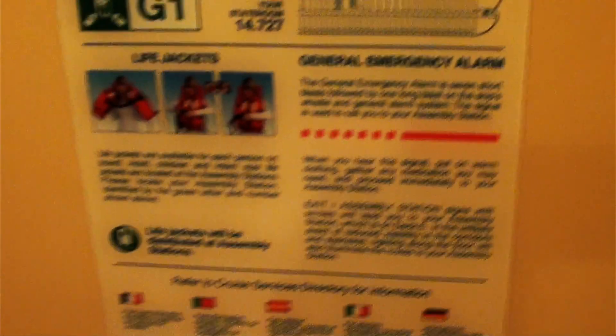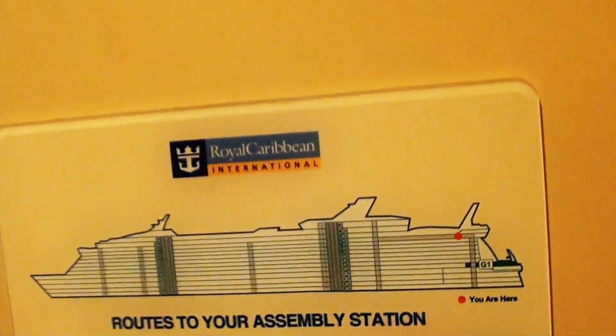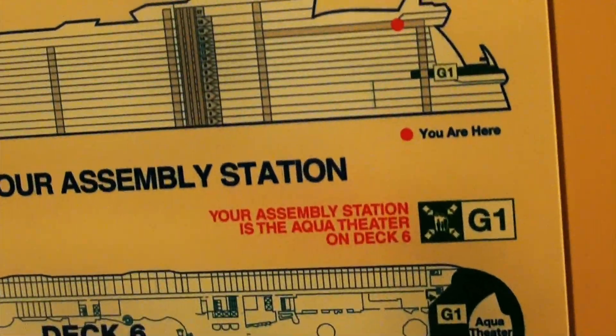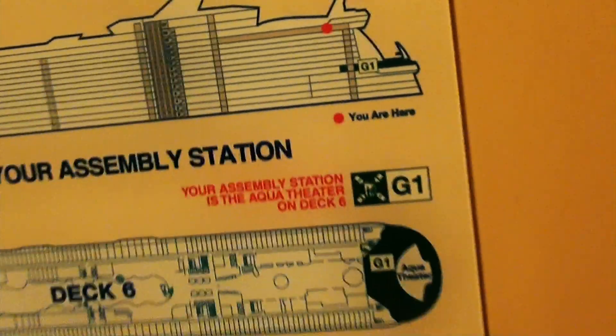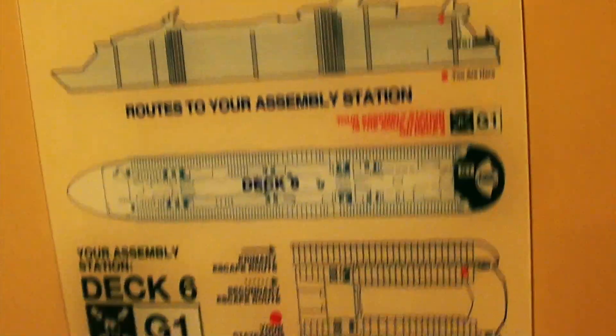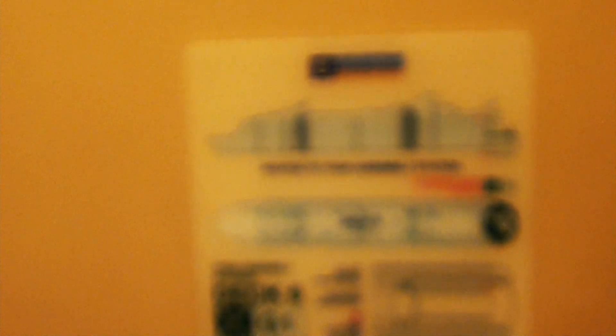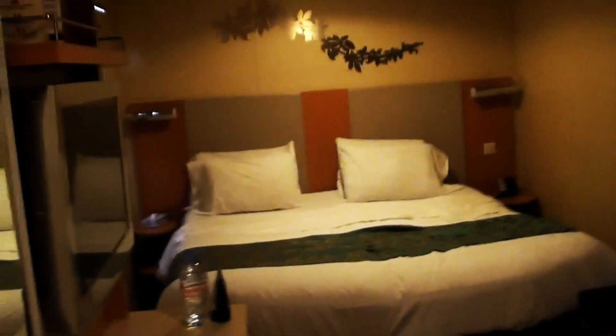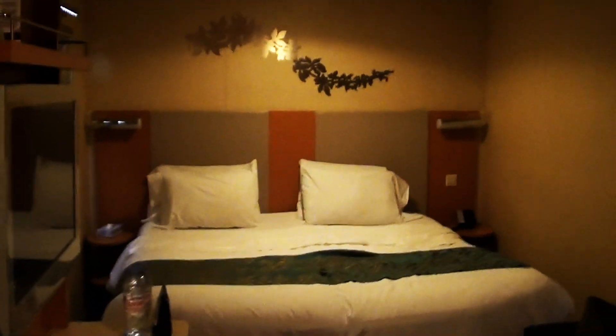On the back door of your stateroom you're given information on your assembly station, which in this case is in the Aqua Theater on deck six — same as my parents, so we won't have separate stations, thankfully. It's about 2:30 so our drill is in about an hour and a half. Please make up room, do not disturb. That's going to be about it for this tour of the stateroom, and in the meantime I'm going to look at my cruise compass and maybe get ready for the drill.